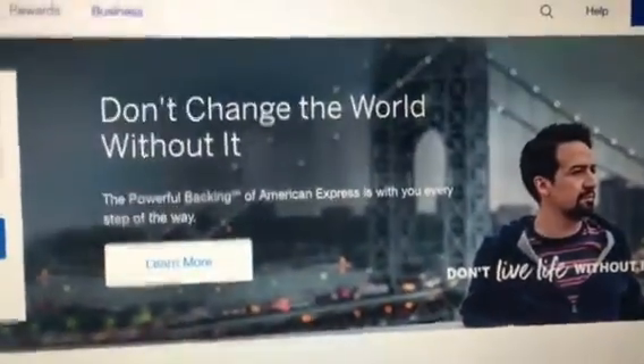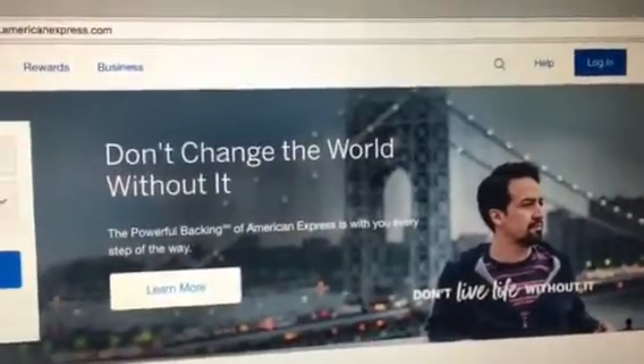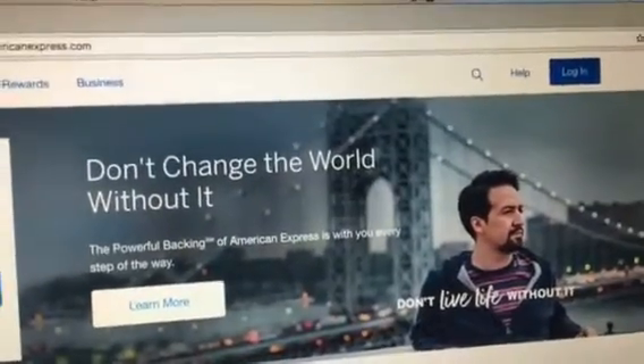The powerful backing of American Express is with you every step of the way. Don't live life without it. Good advice American Express. Good job.